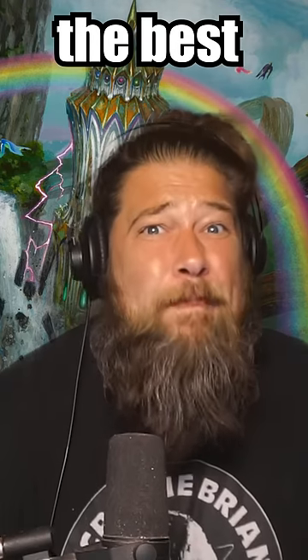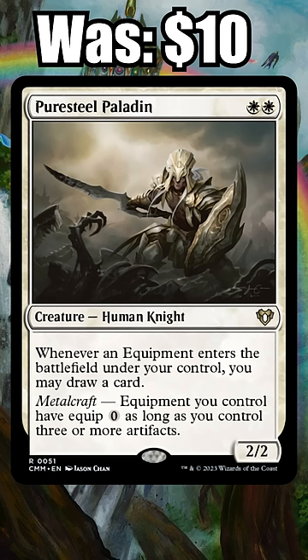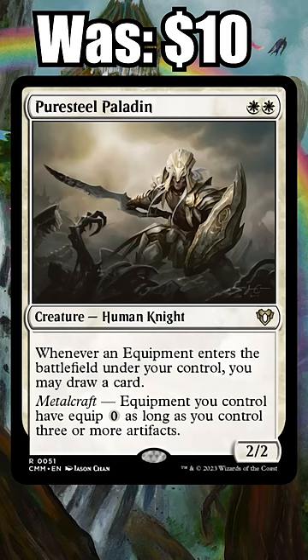Today we're looking at the best modern reprints from Commander Masters. Number 5: Pure Steel Paladin. A staple in the Hammer Time deck, the 2-drop was $10 a couple months ago, but you can pick up copies now for just $4.